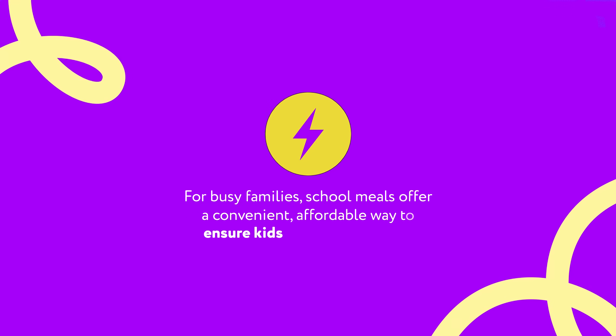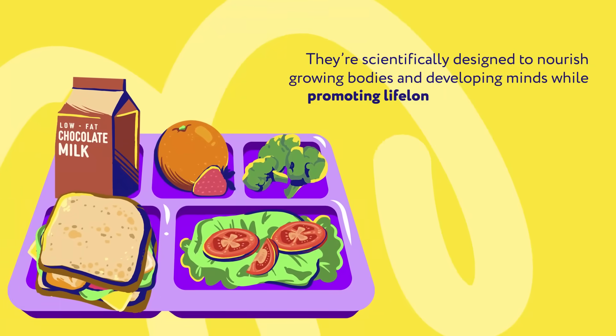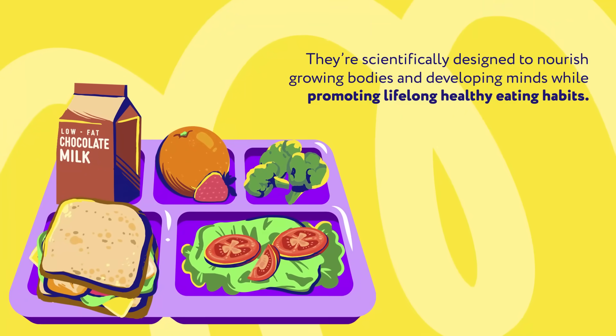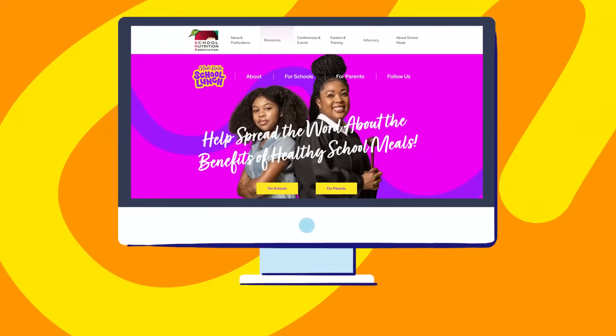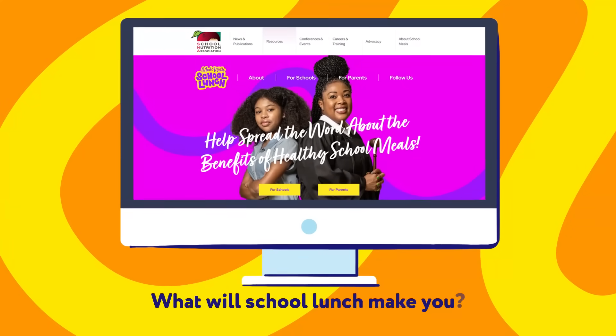For busy families, school meals offer a convenient, affordable way to ensure kids start the day right. They're scientifically designed to nourish growing bodies and developing minds while promoting lifelong healthy eating habits. Want to learn more about the benefits of school meals? Visit madewithschoollunch.com — what will school lunch make you?